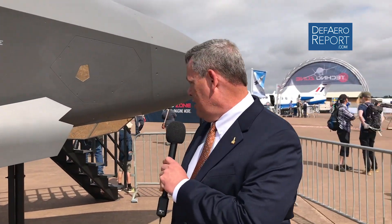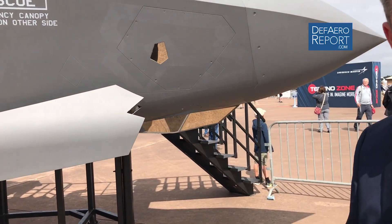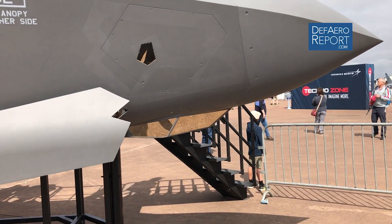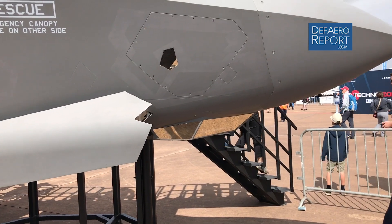We're standing in front of the mock-up F-35. Starting here at the front of the airplane, you can see the EAT system aperture right underneath the nose of the airplane. That provides the infrared capability of the airplane, with all that sensor data fused into the visor on the pilot.